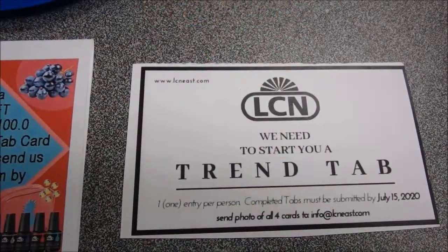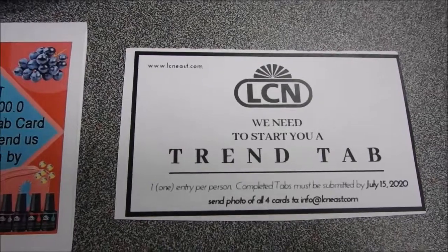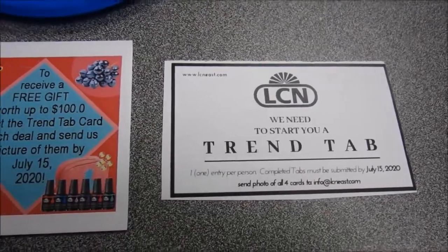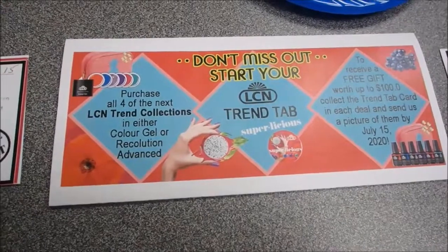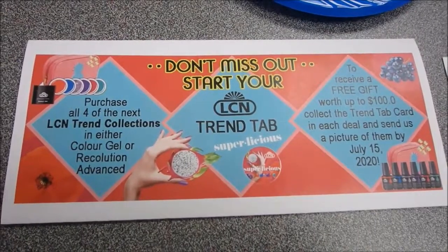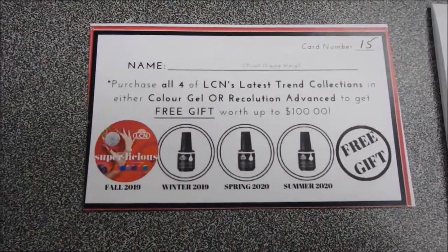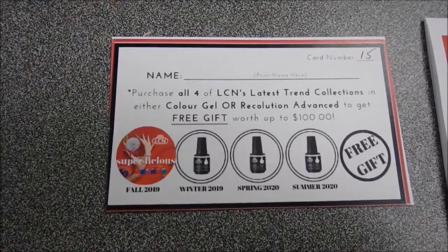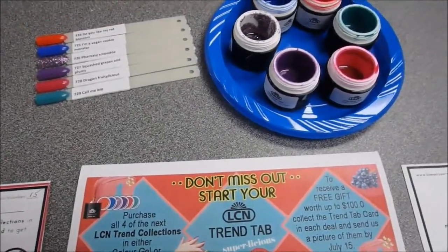Our next promo is the Trend Tab. For September/October, with every trend collection you buy in Color Gel or Recolution Advanced, you're going to receive a Trend Tab in the bag. Collect your Trend Tabs for the next four trend collections. This is what the Trend Tab looks like for Superlicious — you put your name on it and it's numbered. Collect all four and at the end we will give you a $100 gift bag surprise from LCN. All the details are in the Trend Tab.